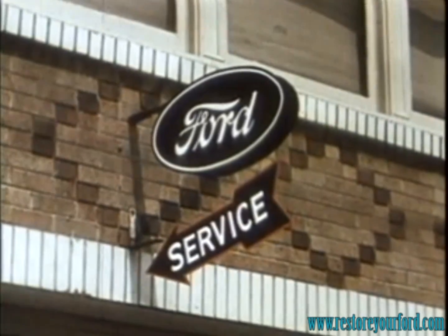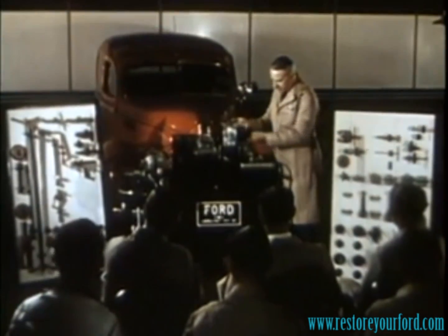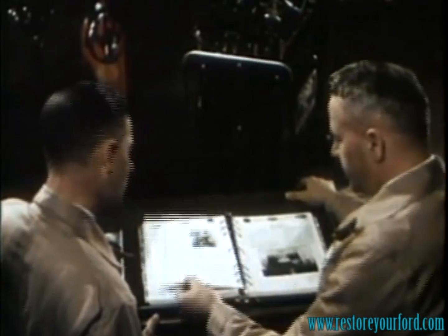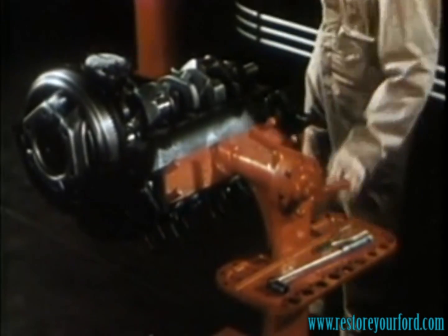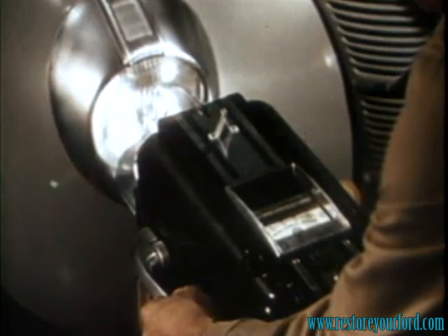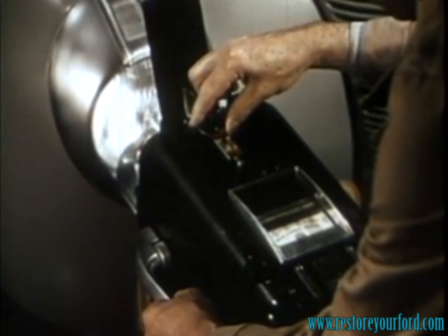Behind the service entrance of Ford dealerships, many facilities are available to assure continued economical and outstanding performance of your Ford car. Dealers' servicemen are continually studying and learning advanced methods. At frequent intervals, new information and improved methods are made known through service letters and bulletins. Special equipment such as the all-position engine stand permits servicemen to perform operations easily and conveniently. The headlights of your car may be properly aimed in a few moments' time, even in broad daylight, to provide the best driving illumination for your safety.